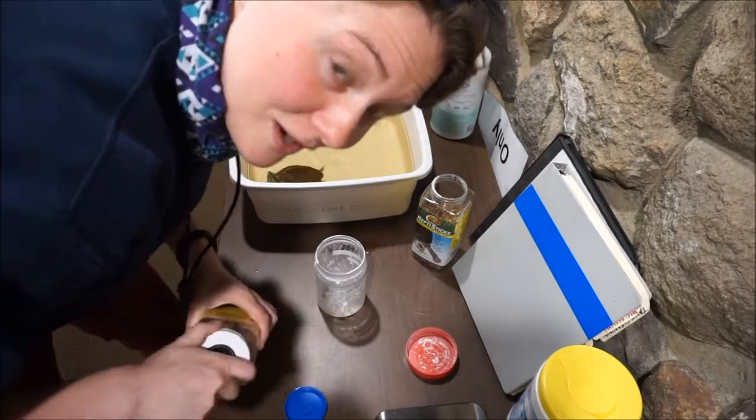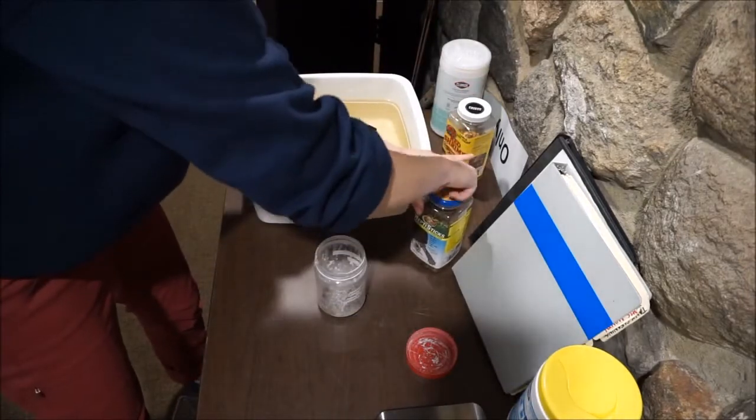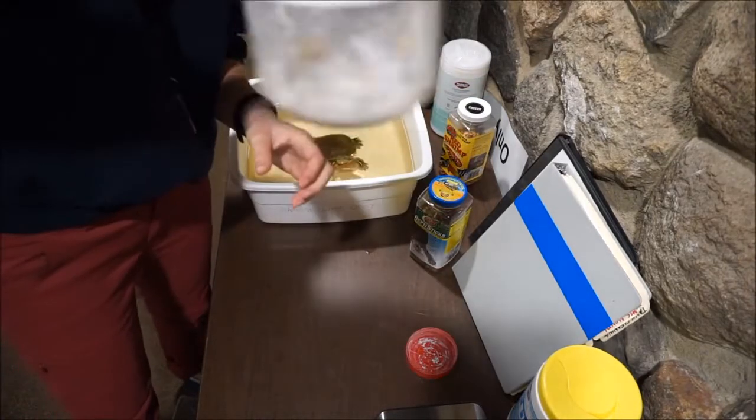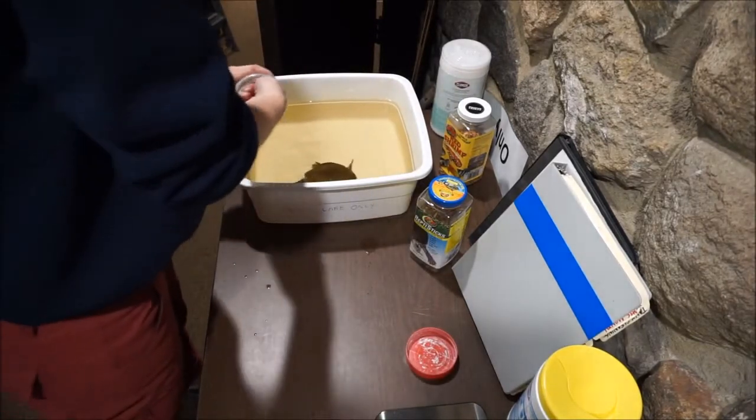And he's a big fan of crickets — live crickets — so we'll see if we can give him some crickets. Shake those up, coat them in a little bit of powder, and toss them in.